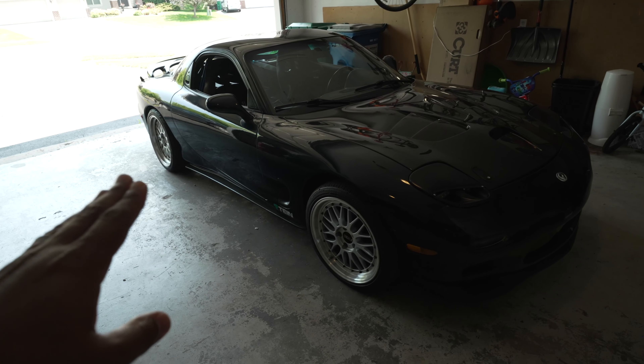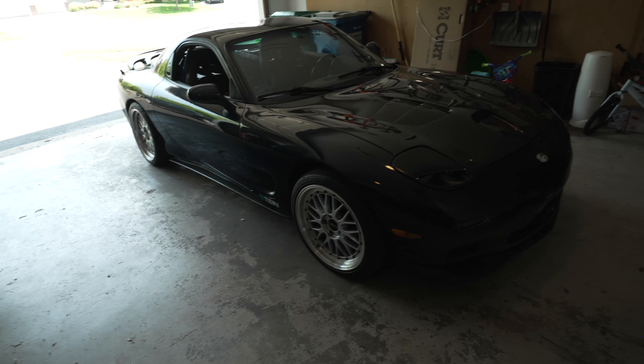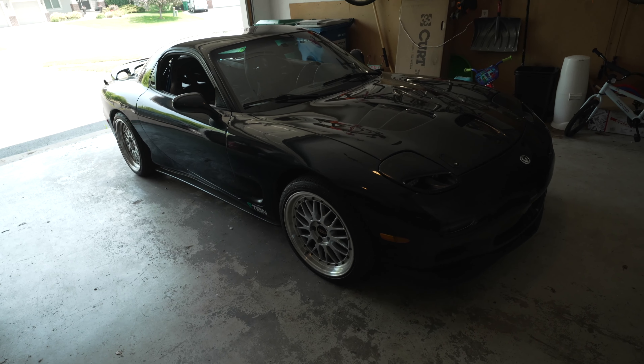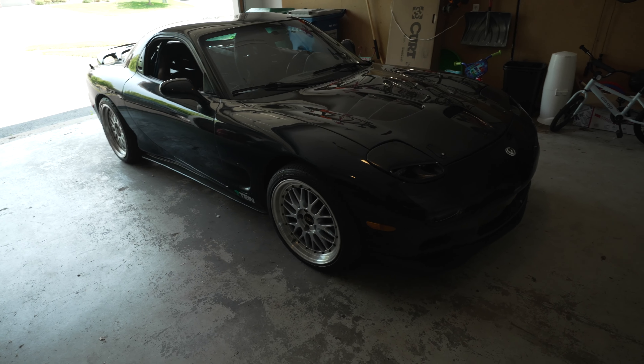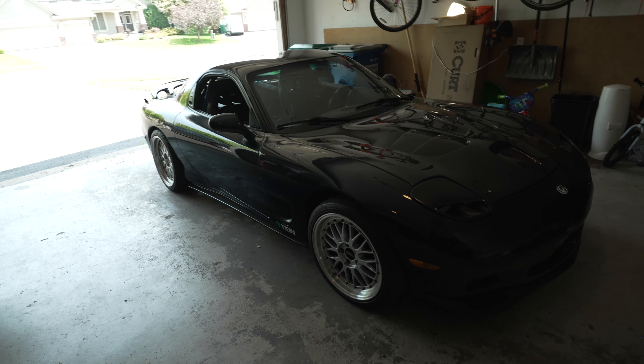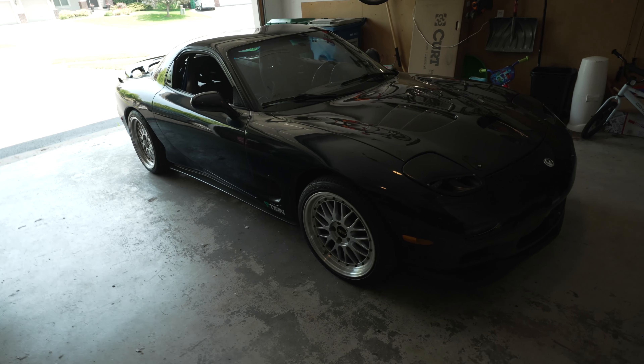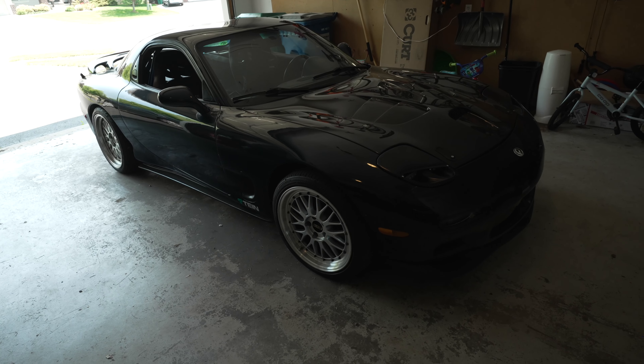On the exterior, pretty basic. It has 18x8.5 VBS LMs. It has some LED projector headlights that I'm not sure I'm in love with yet, but we will see as this build progresses. It does have a vented carbon fiber hood. And that's really about it for the exterior. Let's hop into the interior.